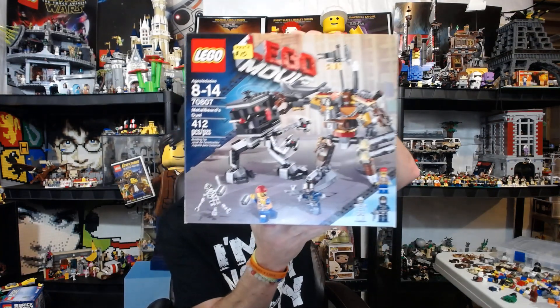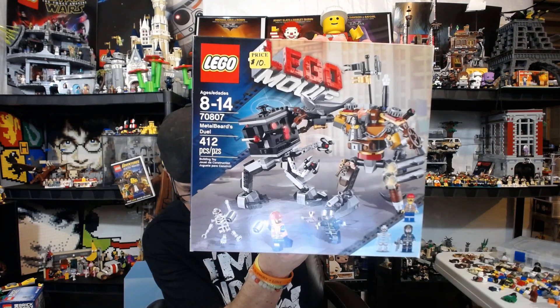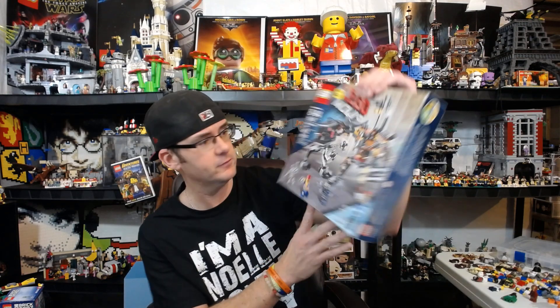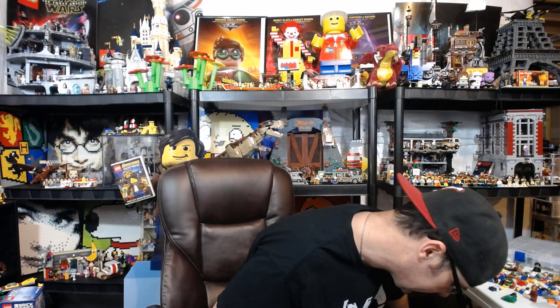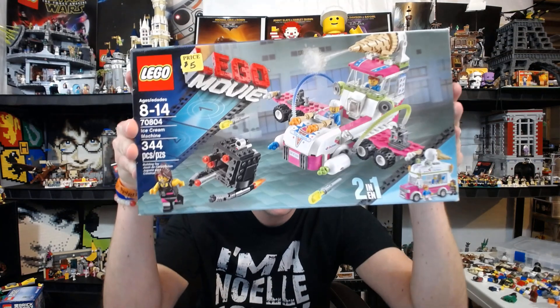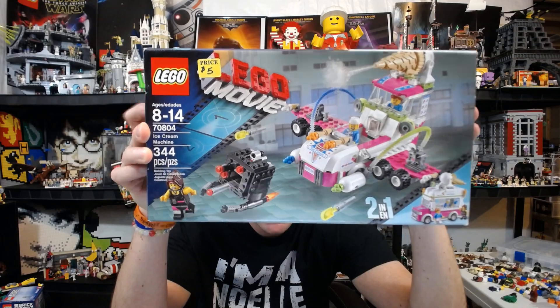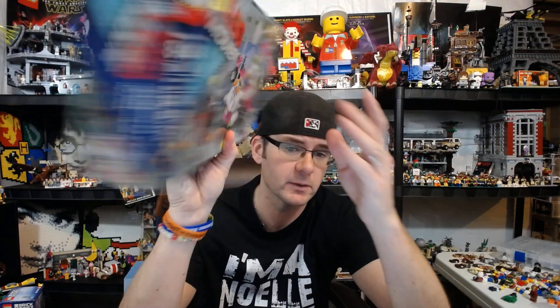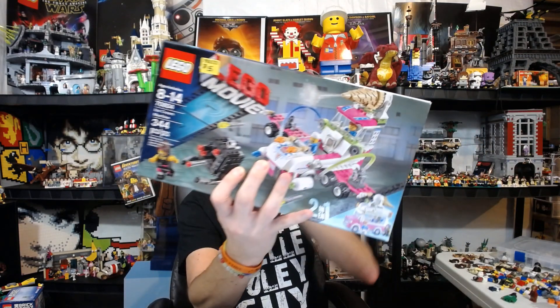We got some Lego Movie stuff, which I thought was really cool — 10 bucks for that. It's a great set to have with great figs. The math is probably going to add up to 76 dollars total. And then this was a steal right here — the Ice Cream Truck, or ice cream machine, from the first Lego Movie for five dollars. It's a great city vehicle to have in your city. Five dollars — you can't beat that.